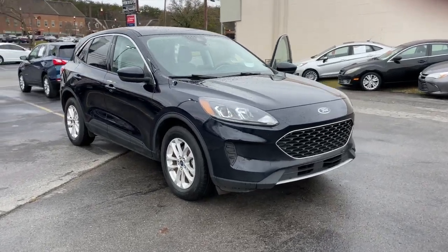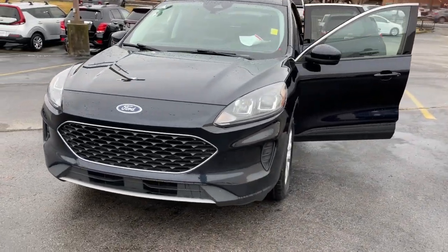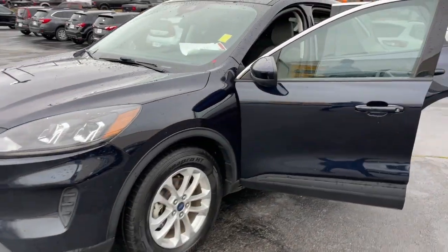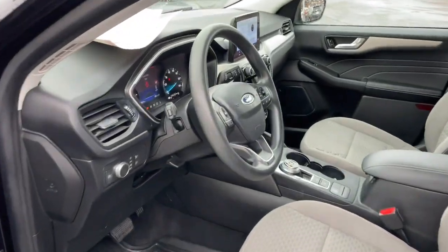Go home happy with the 2021 Ford Escape. This vehicle is an outstanding buy with fewer than 70,000 miles on the odometer. De-stress and decompress in this sleek and sporty Escape.